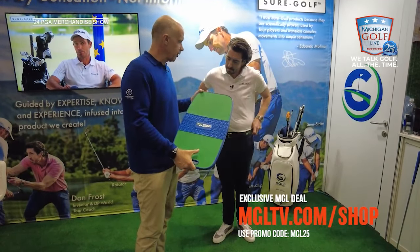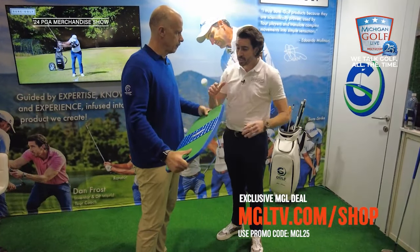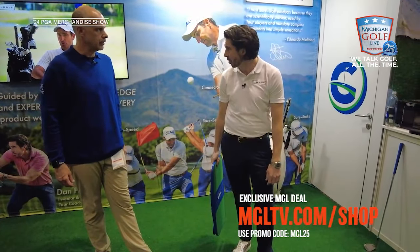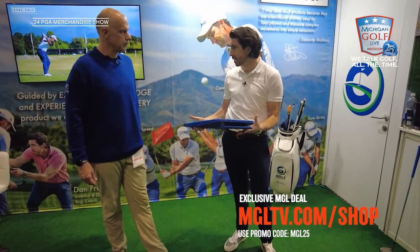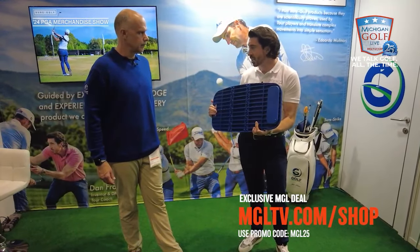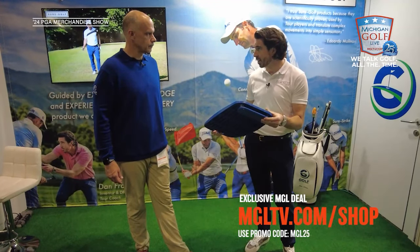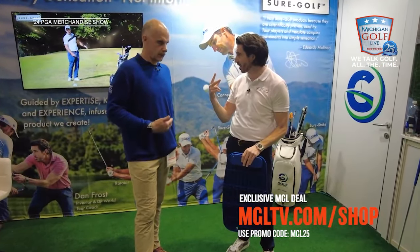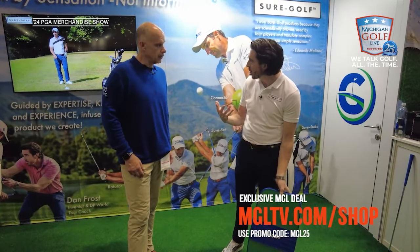The PowerShift board is a very practical tool - anywhere, anytime. It has a handle, you can take it to the range or use it at home in the garden making breakfast swings. For me, it's about skill transfer - use it on the range and retain the sensation so you can take it out to the golf course. It's training your body and your mind, really learning something.